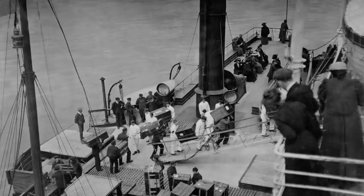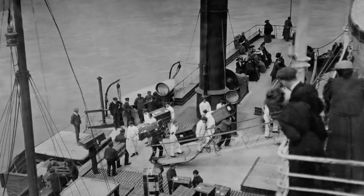In Queenstown, Titanic picked up over 200 additional passengers and dropped off a small handful — only about seven passengers were dropped off in Ireland, including one crewman who actually jumped ship.